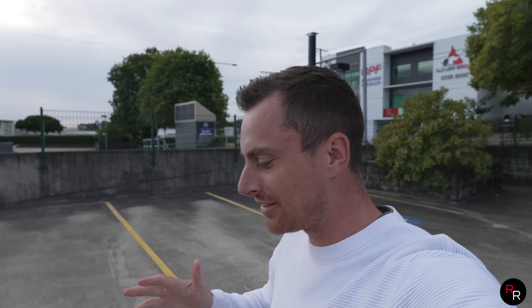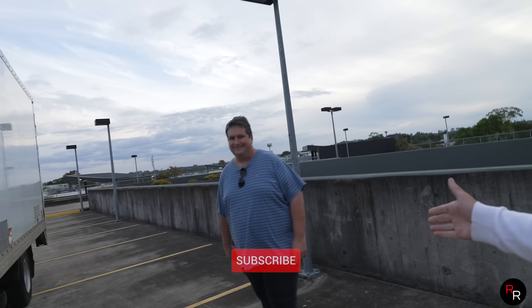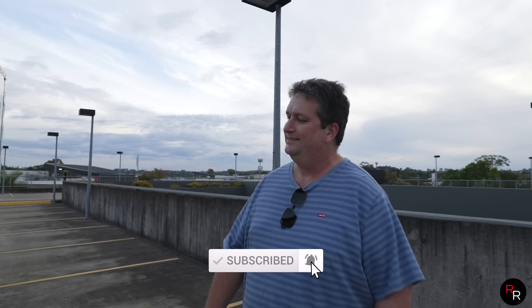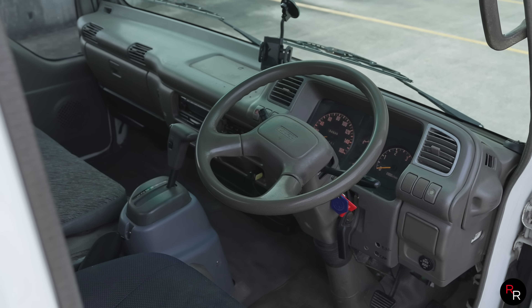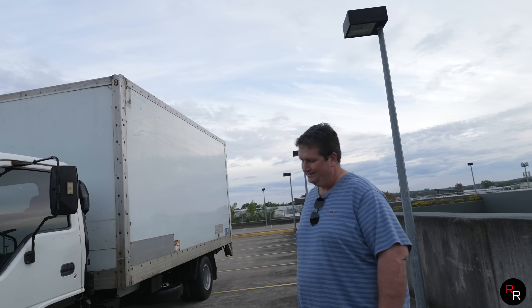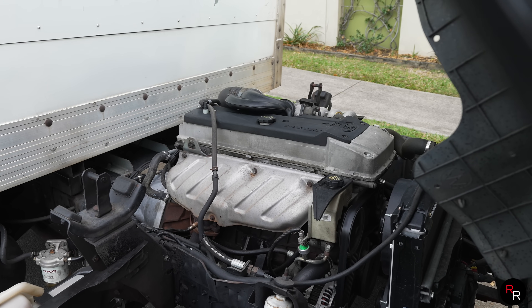Welcome back to Ross Reviews. Today we are out here in Brisbane, Queensland, checking out something really quite unheard of. This is the Barra Zuzu, as the owner calls it — basically a Barra-swapped truck. This is the madman who created it, Paul. Thanks so much for bringing it down. Barra the world — you've done that to basically the definition, I think, in this. What made you do this? I've seen a lot of Barra swaps, but not one like this.